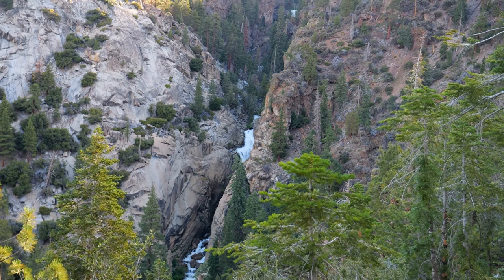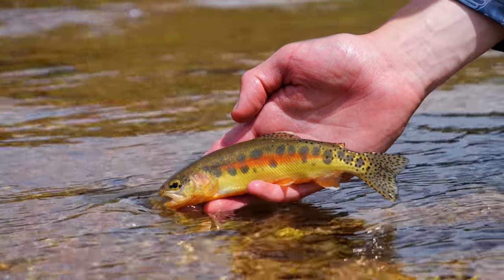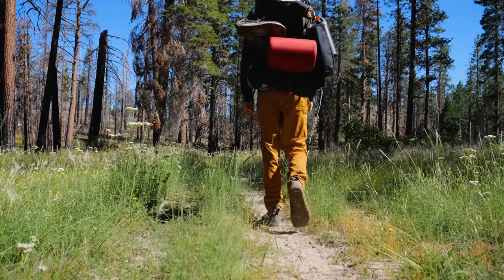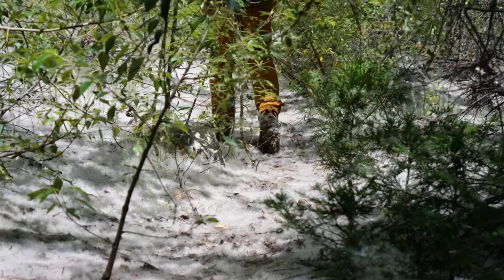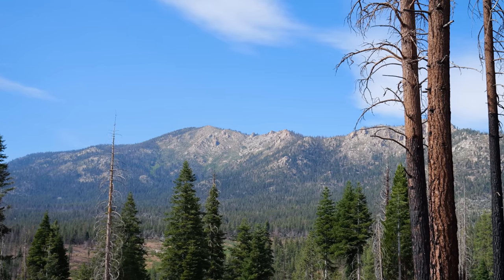When you last heard from Andrew and I, we were 20 miles in the wilderness having just caught the legendary California golden trout. The next day had us waking up at 4:30 in the morning to do what can only be described as a death march. It was well over 20 miles of hiking through some rough country, dodging rattlesnakes and taking in the views one last time.